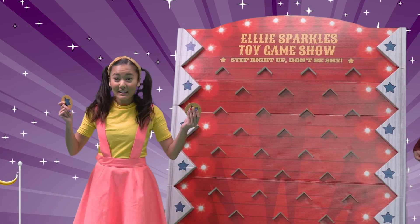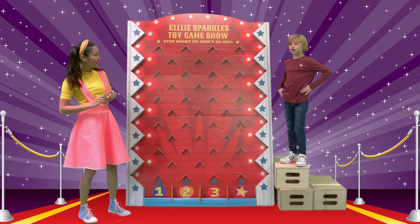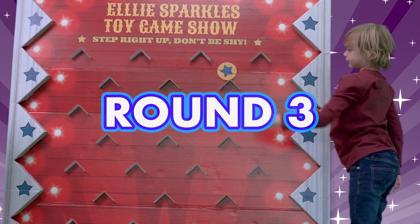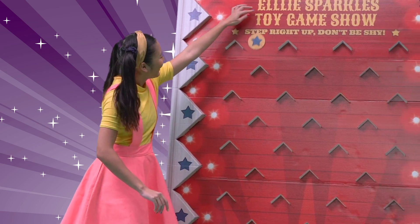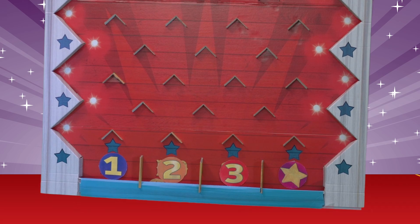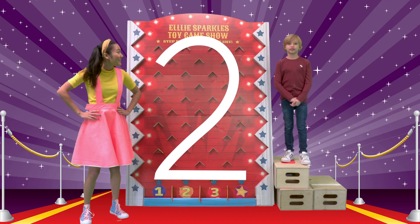We have one more drop until we have to guess the picture! Okay! Do you want to go first, Angelo? Sure! Here you go! Round three! I got a three! Ooh, I got number two! I'm going to get the picture right this time! I bet you will! Let's go to the room!